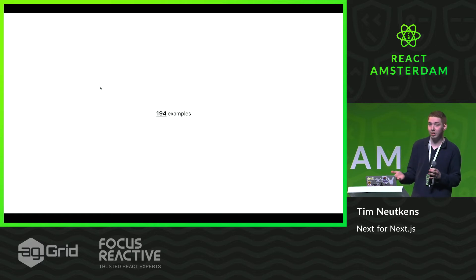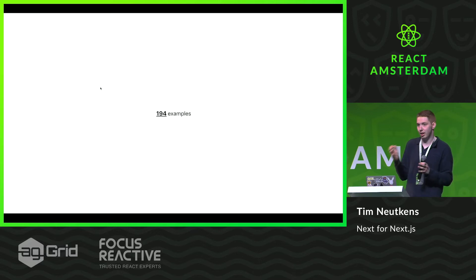There have been 194 examples. This goes from styled-components integration to doing Apollo or doing GraphQL another way. Refnux, which most of you probably haven't heard about, is a state management library — we have an example for every state management library. All contributed by the community, so probably someone in this room has contributed to Next.js, either an example or a code base change, which is very interesting.